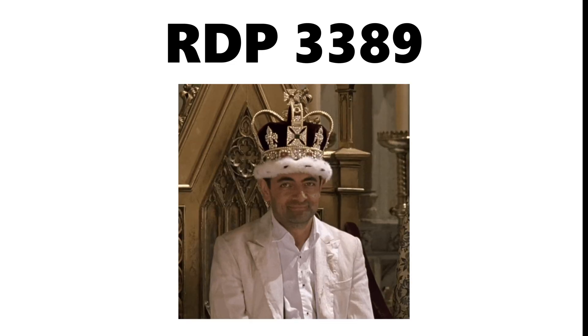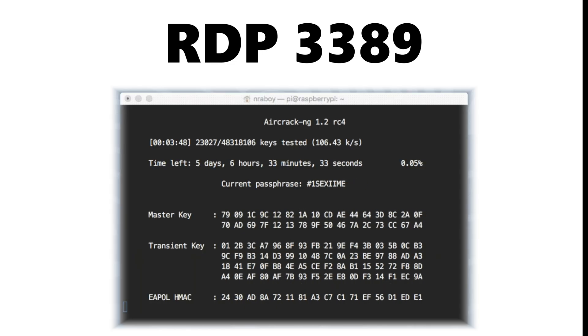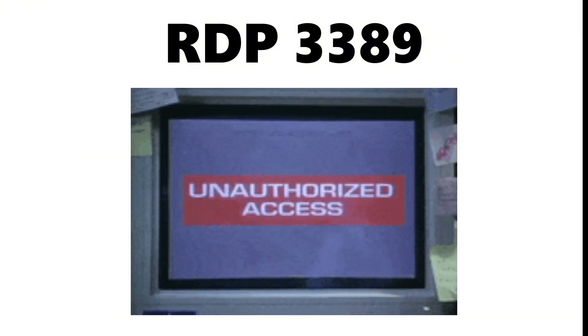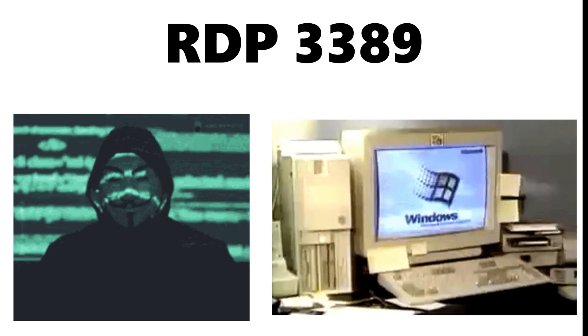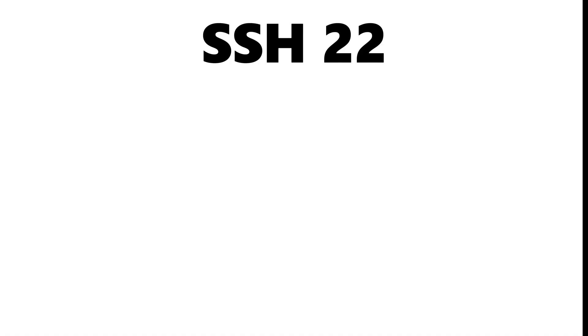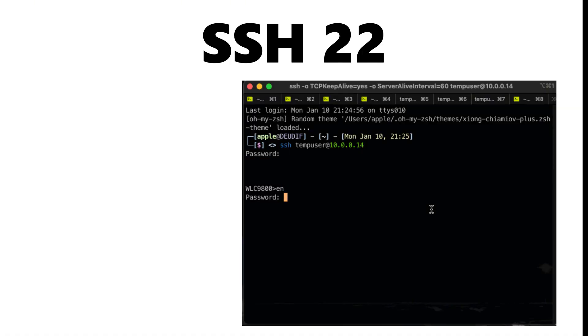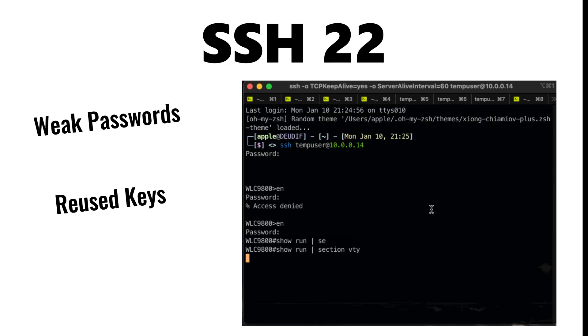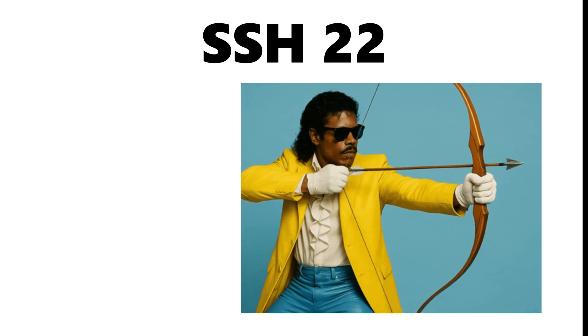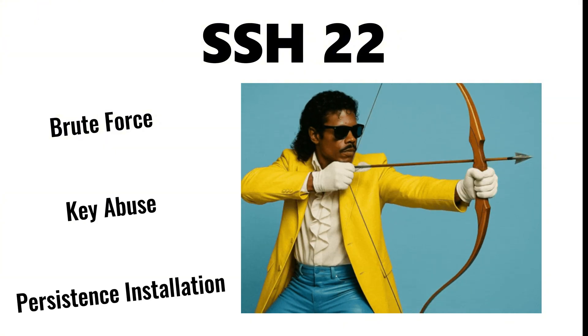RDP on port 3389 is another crown jewel for hackers, frequently attacked through brute force, credential stuffing, and misconfigured access rules — because once RDP falls, the attacker doesn't just access a service, they access the entire desktop environment. SSH on port 22, while secure by design, becomes dangerous when weak passwords, reused keys, or exposed root access exist, making it a prime target for brute force, key abuse, and persistence installation.